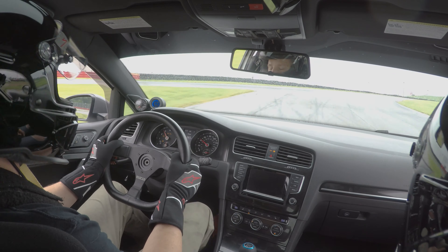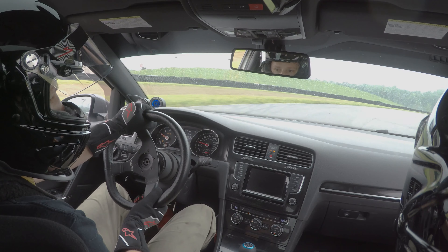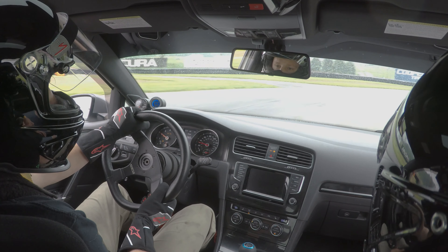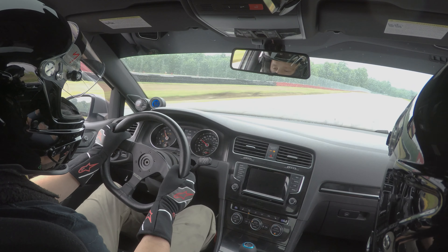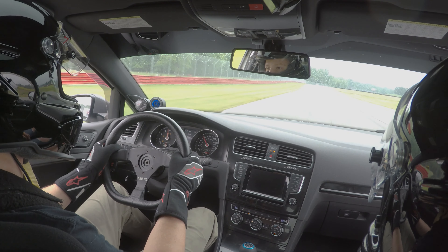I'm braking early, rev matching the downshift, coming out to this little outside patch and hooking up. We've been running the classroom wet line — just get offline, put power in when it's safe. Now we're going to do the same procedure: stay offline, tuck everything in so we make the track shorter, and see how that feels.